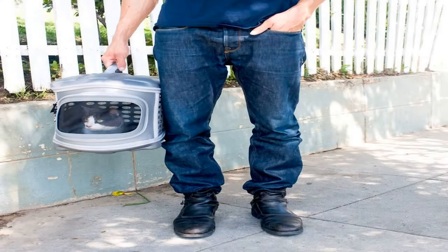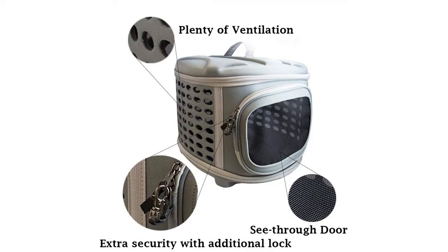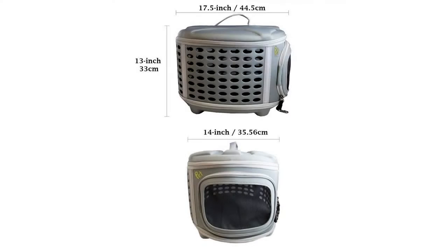We at Pet Magasin spend countless hours in developing, sourcing, and testing our products. Our primary concerns are that everything we make is safe for pets and their owners, a quality item, and has great value.